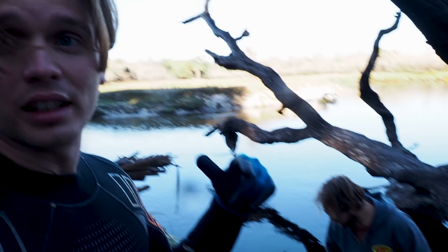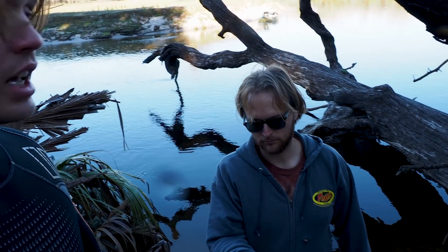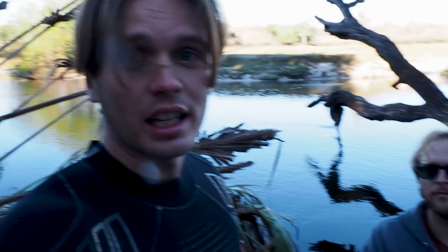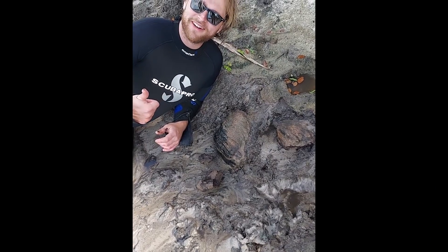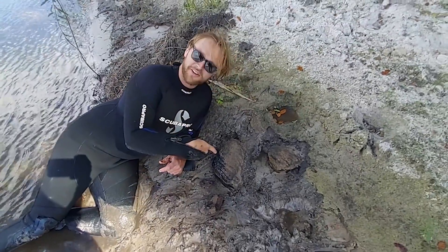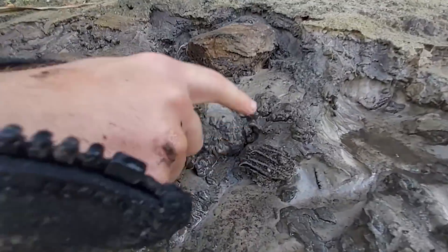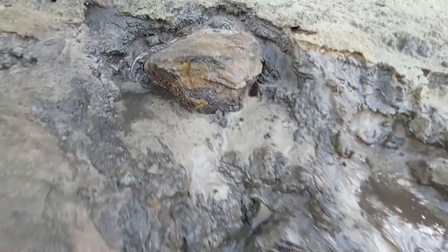Before we get more into what we're doing today, I want to show you guys what this guy over here managed to find — it's better than shark's teeth. So we're up here, this was showing on the surface and I started digging around here and hit this thing. Look at that piece right there.